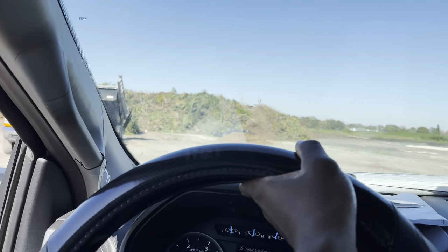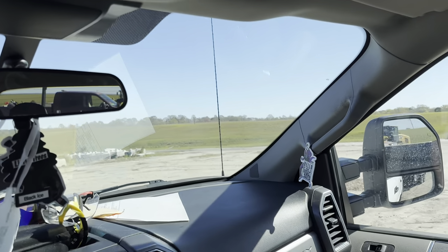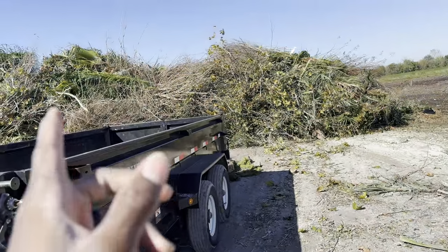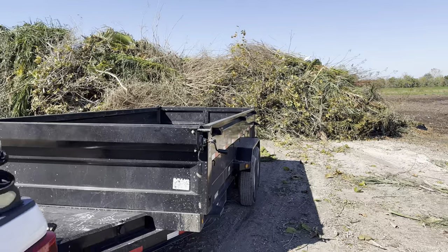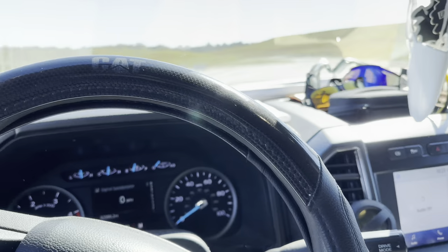At least this time it wasn't that much debris, but next time it may be more costly.